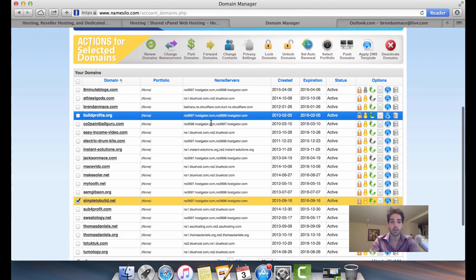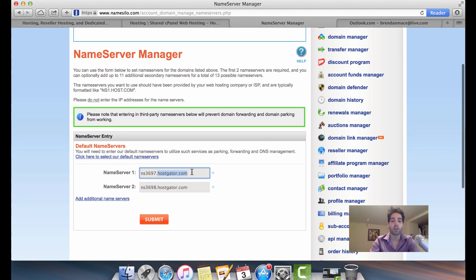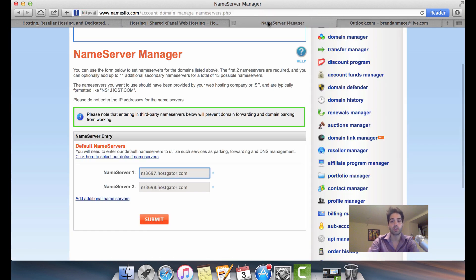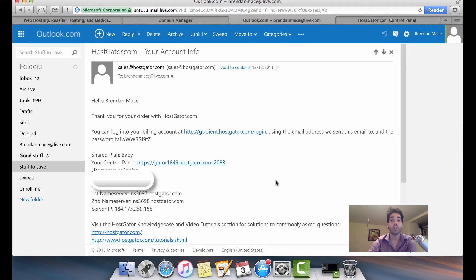You want to copy the first name server, head over to your NameSilo account, select your domain, and click on 'Change Name Servers.' Paste in your name server information from the Hostgator email — name server one goes into name server one, and name server two goes into name server two. Then click the 'Submit' button and you've officially connected your domain name to your Hostgator hosting.